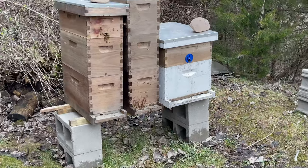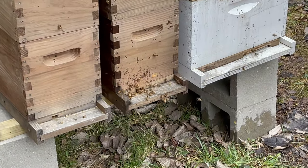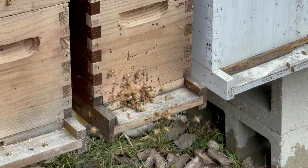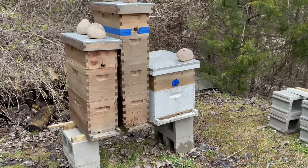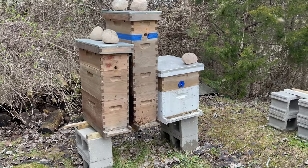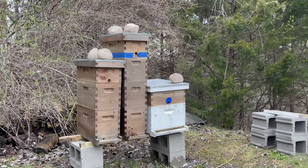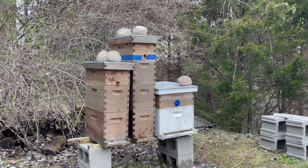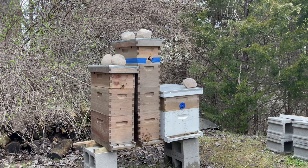I can see here on the bottom board just an absolute ton of activity and lots of pollen. Pollen is not your issue. In the past I've fed pollen patties, but I'm learning more and more that in this area I probably don't need to be feeding pollen patties — it's just a waste of money. So we're going to try this year without pollen patties. I don't think I need to boost any brood production this year.